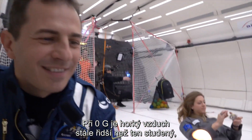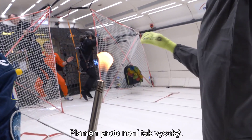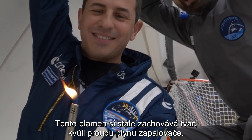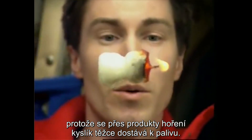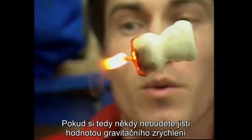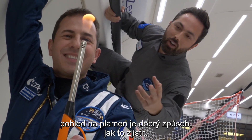In zero-G, the hot air is still less dense than the cooler air, but now there is no weight and no buoyant force, so the flame doesn't rise as high. This flame still maintains some of its shape because of the flow of fuel from the lighter. Otherwise the flame would form a sphere, like on the space station, where it's very difficult to maintain the combustion reaction because it's hard for oxygen to access the fuel with all of the combustion products getting in the way. So if you're ever unsure about what the gravitational acceleration is where you are, looking at a flame is a pretty good way of finding out.